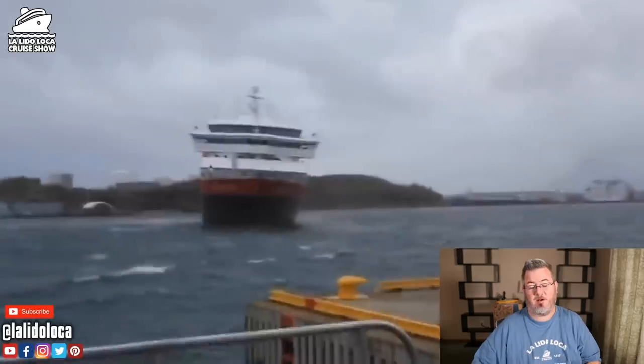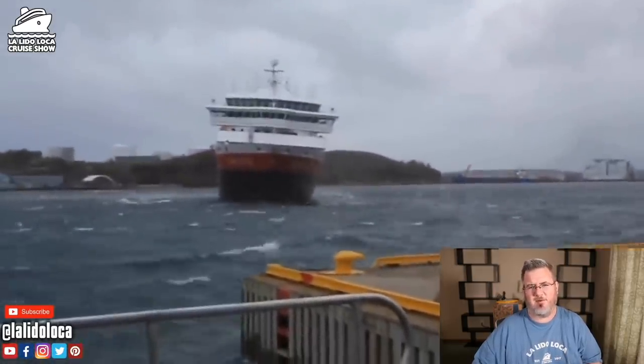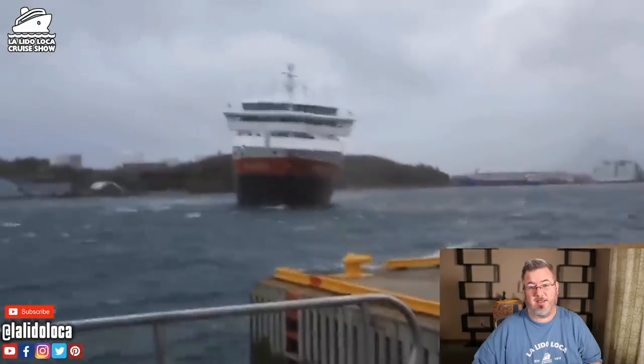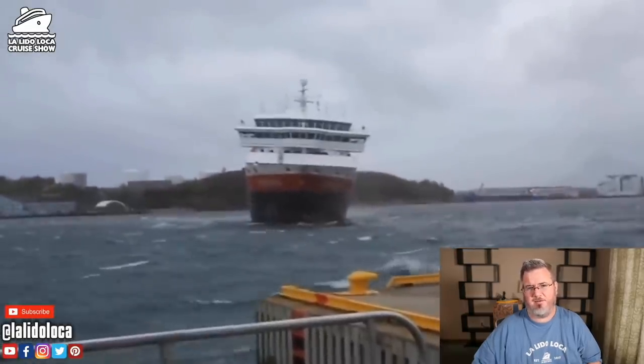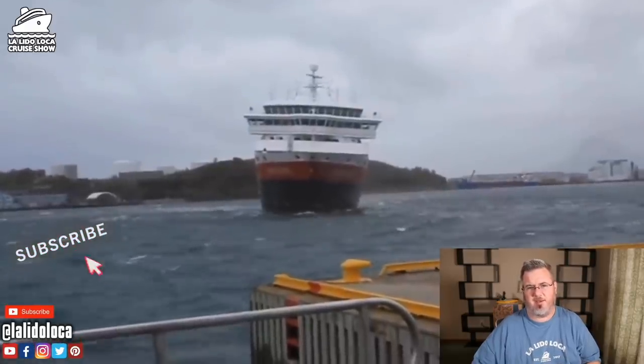Hey, what's up everybody? Welcome back to the La Vida Loca Cruise Show. I am Tony B, your host, and I am your guide into that cruise life today. If you are new and you enjoy cruising content, please consider subscribing with the notification bell on.